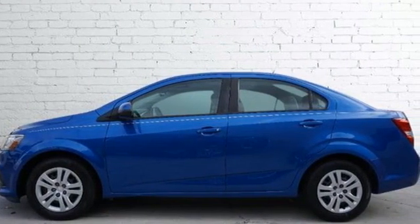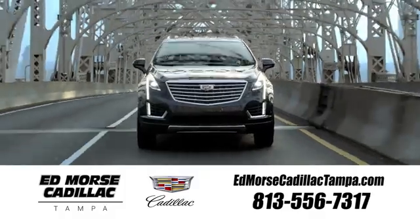See it for yourself when you take it for a test drive. Visit our website at edmorsecadillactampa.com or call us today.